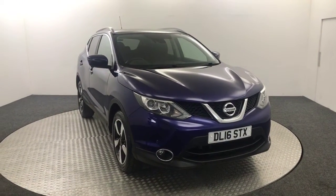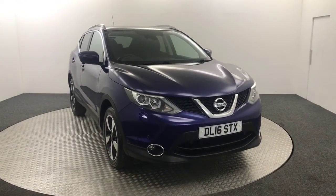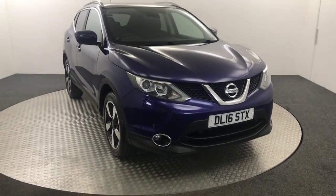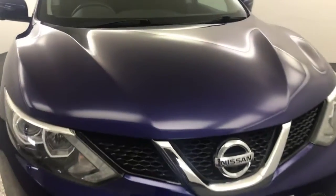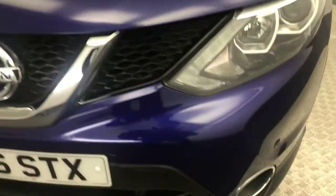Hi, James here from David Etten's Auto Store. Today we have this 2016 Nissan Qashqai N Connecta presented in blue. I'm just going to quickly walk you around the car, just show you the condition and the spec.